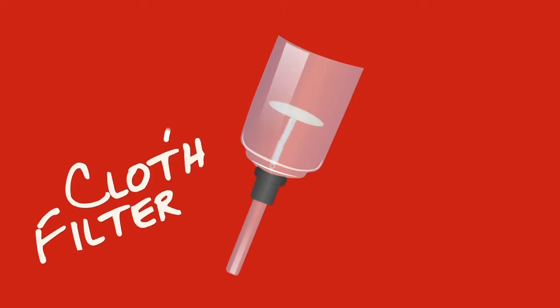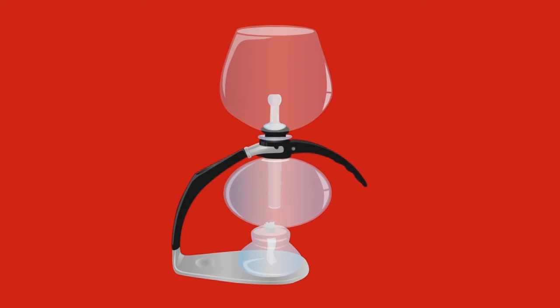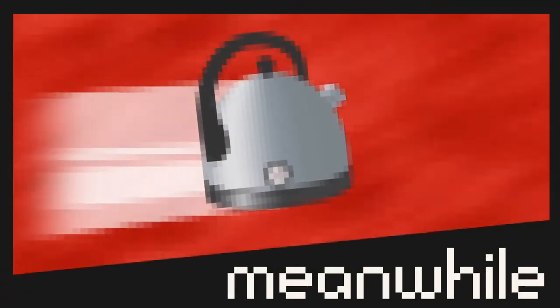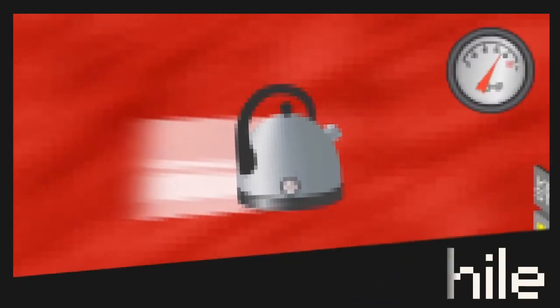With the Hario one, you need to extend the spring down and lock the filter into place. With the Kona one, it's much easier as you just drop in the glass stopper. While you're doing all that and popping the filters into place, it's best if you boil the kettle just before you're ready to start.